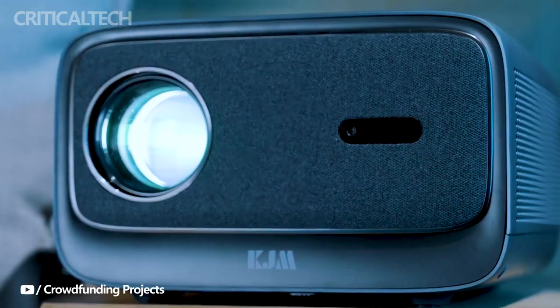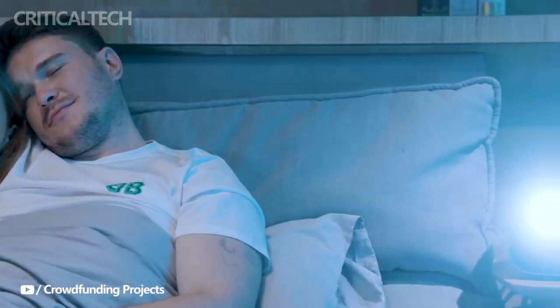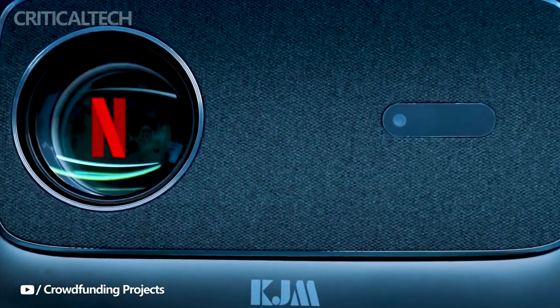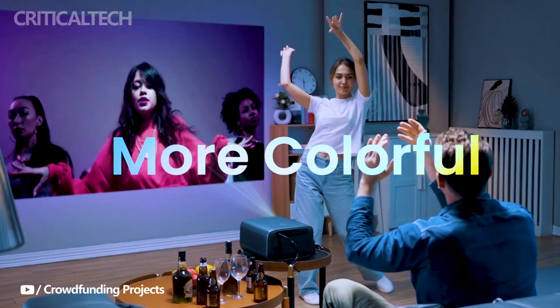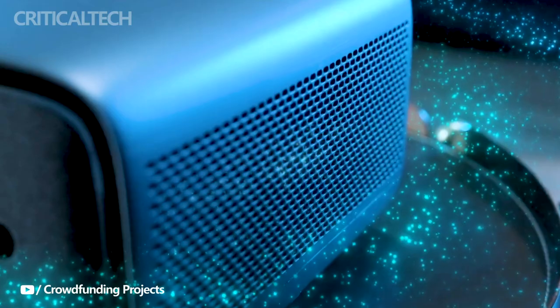Running on the Linux operating system, the KJM K3 comes pre-installed with Netflix and allows for the easy download of other popular streaming platforms like YouTube. With wireless casting capabilities, you can effortlessly mirror your favorite content from your devices onto the big screen.